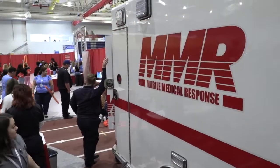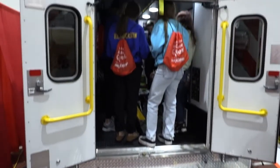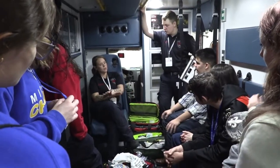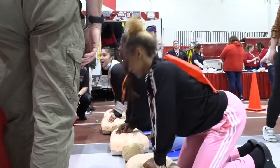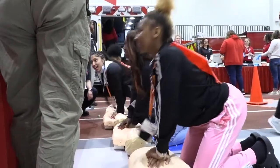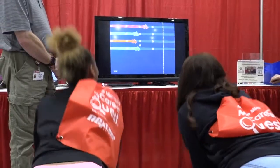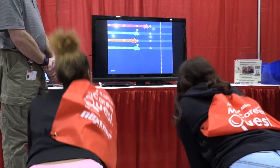We are here at My Career Quest for Michigan Works with the ambulance service doing a demonstration on EMS as a career industry, using hands-on tools to allow students to see what some of the things are that we do from day to day. One of the stations we have provided is racing to perform CPR, doing chest compressions on mannequins, and they can watch themselves compete against each other to see who's doing the best job.